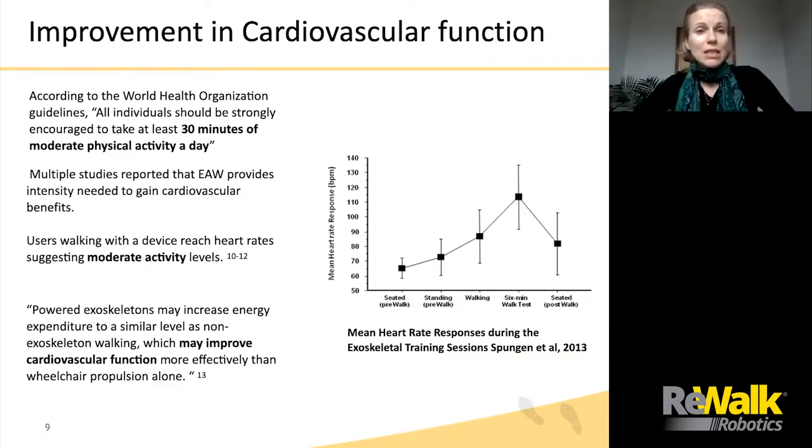It has been found that people with SCI have an increased and accelerated risk of cardiovascular disease. Exercise is recommended to target these cardiovascular risks. According to World Health Organization cardiovascular disease guidelines, quote, all individuals should be strongly encouraged to take at least 30 minutes of moderate physical activity, such as brisk walking, a day. For a person in a wheelchair, it can be very challenging to get to recommended activity levels. Exoskeleton-assisted walking may provide means of regular exercise beneficial to cardiovascular health.